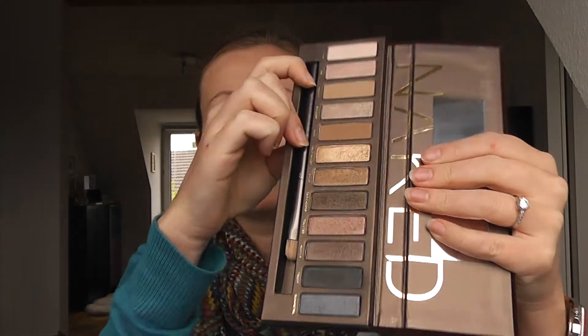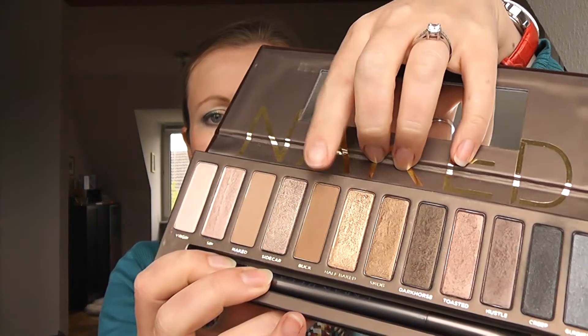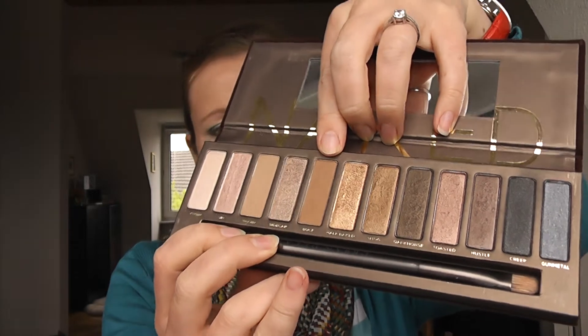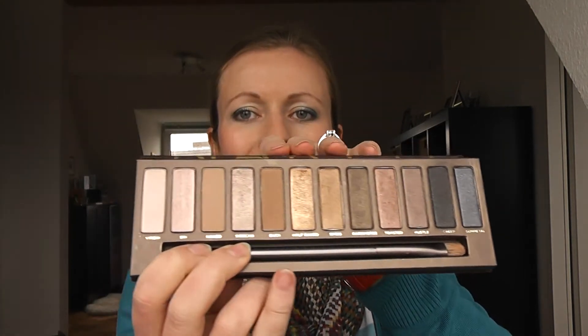Speaking of eyes, I brought the Naked palette with me. I got it for Christmas and I really really like it a lot. I paid such a good price because it was on a promotion deal, and I saw it in Italy for about 10 euros more than what I paid, so I'm really happy. I love this palette — it's the one with the brush, not the one with the 24-hour pencil. I use it a lot and I'm just set for all the makeup looks I want to do.